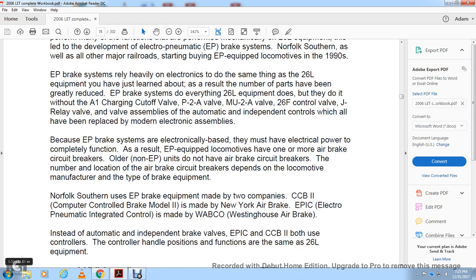Because the Electro-Pneumatic Brake Systems are electronically based, they must have electrical power to completely function. As a result, Electro-Pneumatic equipped locomotives have one or more air brake circuit breakers. Older non-Electro-Pneumatic units do not have air brake circuit breakers. The number and location of air brake circuit breakers depends on the locomotive manufacturer and type of brake equipment.